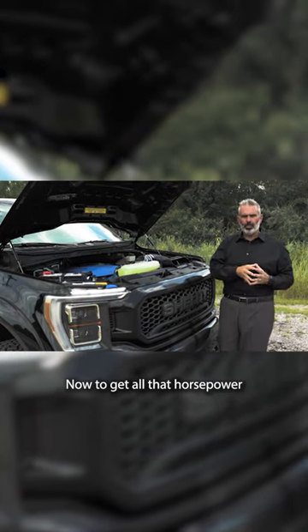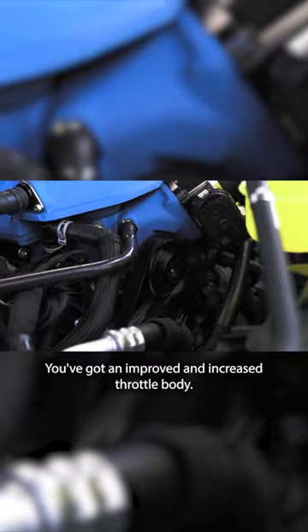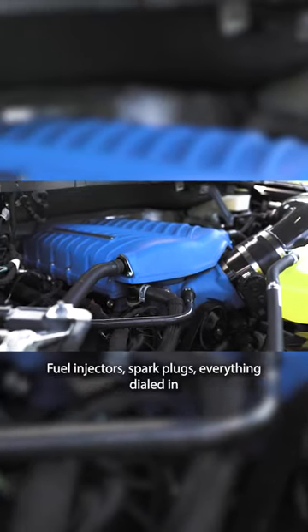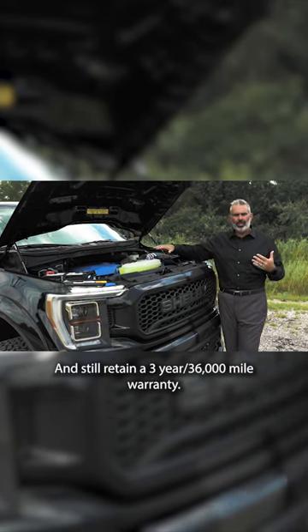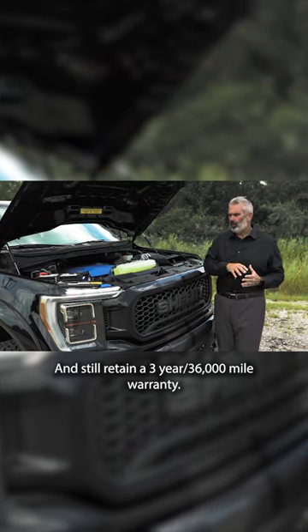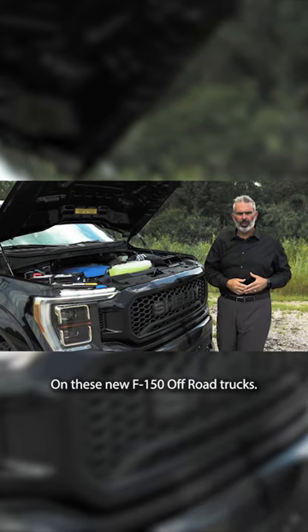Now, to get all that horsepower, you've got an oversized carbon fiber air intake tube, an improved and increased throttle body, fuel injectors, spark plugs — everything dialed in to push out 775 horsepower out of this truck and still retain a three-year, 36,000-mile warranty. What an incredible setup that Shelby has on these new F-150 off-road trucks.